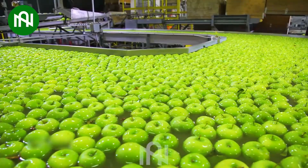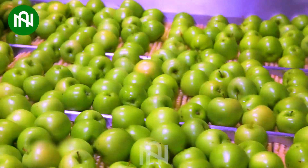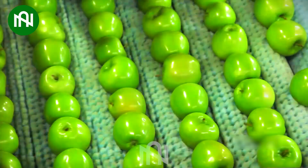Step into the heart of fruit processing. With this modern apple washing assembly line, apples are delicately washed of impurities, ensuring that every green apple is treated with the utmost care.